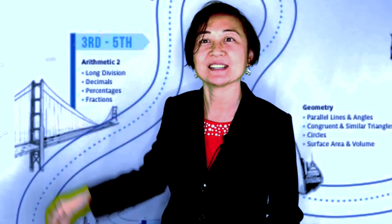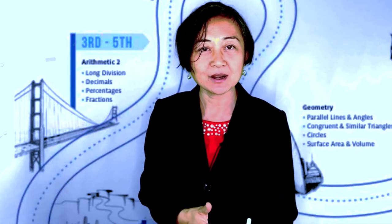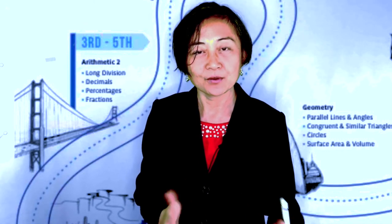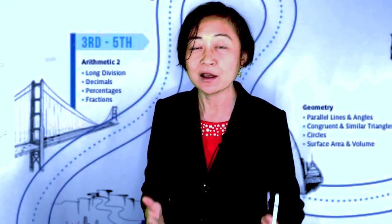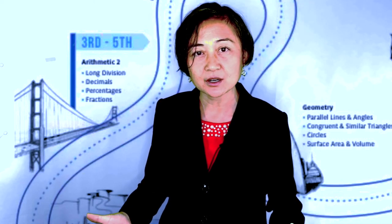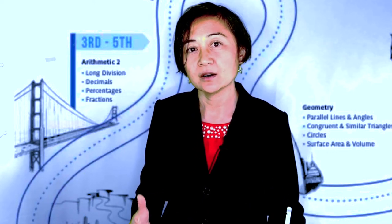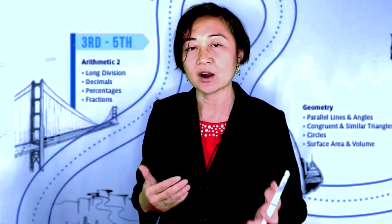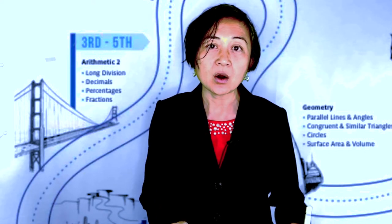Let's move on to the second phase — the foundational phase — covering third grade to fifth grade. Our kids will learn four big concepts: long division, decimals, percentages, and fractions. What you might not know is just how critical fractions are to your child's math journey. I'll say it again: fractions are critical, because from here onward everything your child learns and masters on their math journey will depend on the concept of fractions in one way or another.